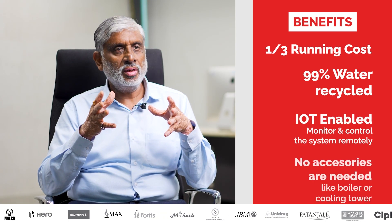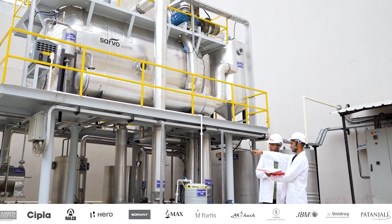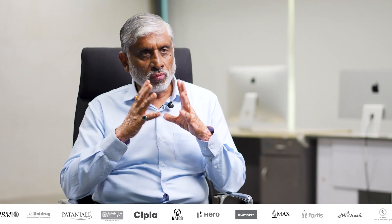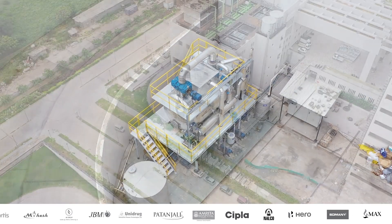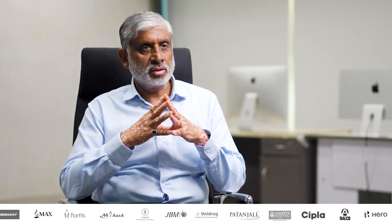There is a fully automatic system, IoT-enabled, so one operator is sufficient for the whole plant. This overall system not only matches with their commitment towards the environment, but also towards sustainability as far as the withdrawal from the groundwater is concerned.